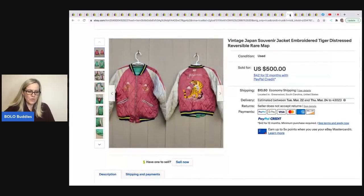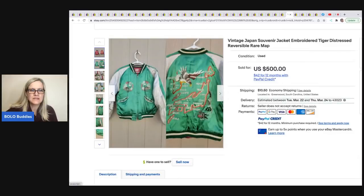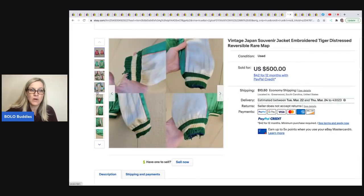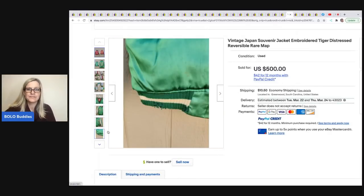A Japan jacket sold for $250 best offer — he took half off because he got it free at a yard sale. It's reversible and not in great condition, which is probably why he went ahead and took the offer. But wow — got it free and sold it for $250.